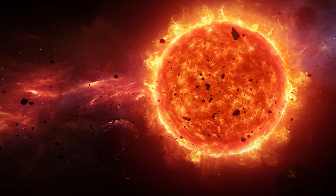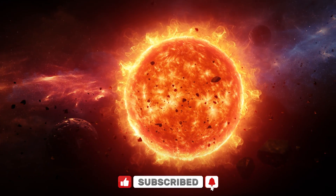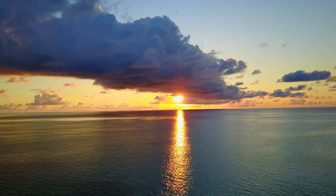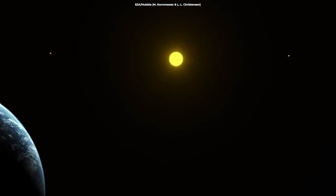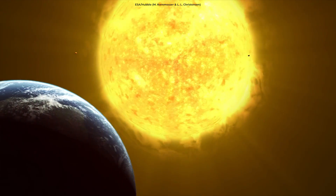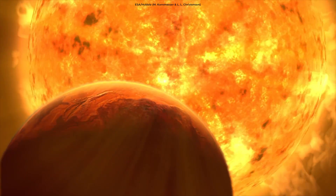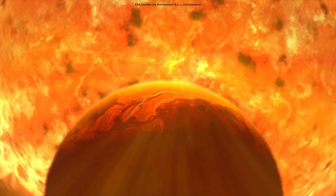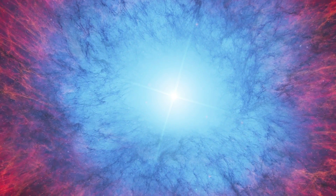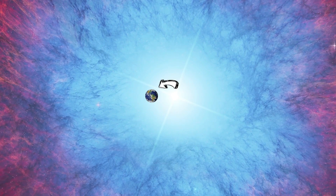Stars like our sun spend most of their lives fusing hydrogen into helium in their cores. It's a high-pressure, high-temperature gig, but it keeps them shining for billions of years. Once the hydrogen runs out, they start burning helium, puffing up into a red giant. This is when they can't hold their lunch anymore and start throwing out their outer layers.